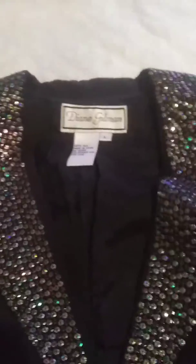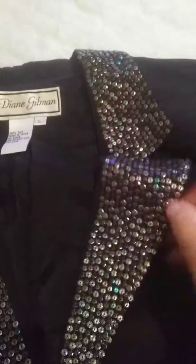It also comes with a lovely little glitter collar. The length of it is all the way down here — it's going to be 23 inches long. It comes with lovely little glitter pockets too.